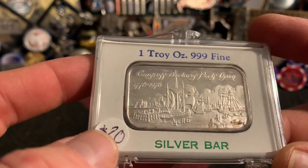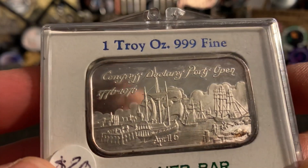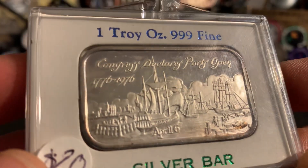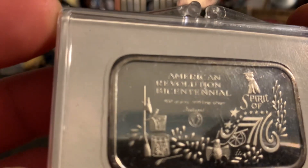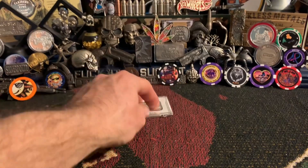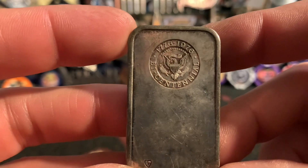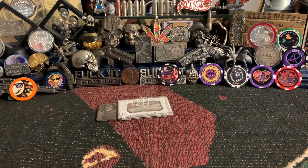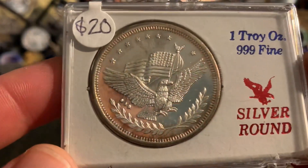Ignore the price — that's definitely not the price — but this one: Congress Declares Ports Open, April 6th. It's the American Revolution Bicentennial, Spirit of '76 bar. And we've got this Eisenhower toned up — another bicentennial piece.